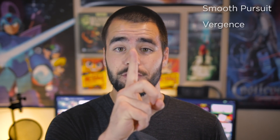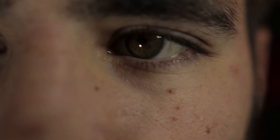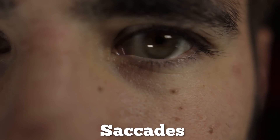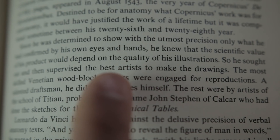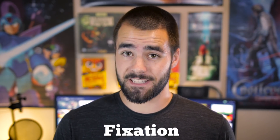There's also vergence, which is what happens when your eyes move closer together to focus on a subject in the middle of your field of vision. And there's also vestibular eye movement, which is what happens when your eyes are fixed on a subject but your head moves and your eyes compensate. When we're reading, our eyes move in quick, jerky movements called saccades. The average saccade length is about two visual degrees, which equates to about eight letters on a page, and this takes about 30 milliseconds.